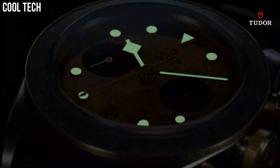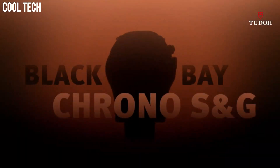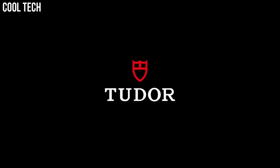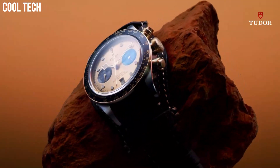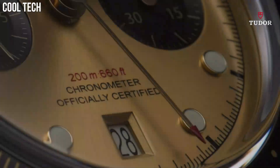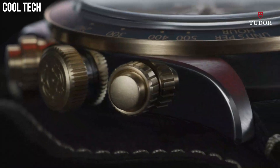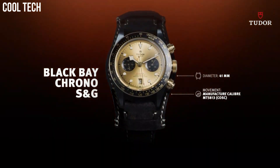Case Size 28mm, Notched Bezel in 316L Steel with Alternating Cut Grooves in Polished Finish, Dial Silver Sunray Finish, Sapphire Crystal, Integrated Bracelet in 316L Steel, Folding Clasp and Safety Catch, Self-Winding Mechanical Movement Caliber T201, Power Reserve Approximately 38 Hours, Water Resistance 100 Meters.